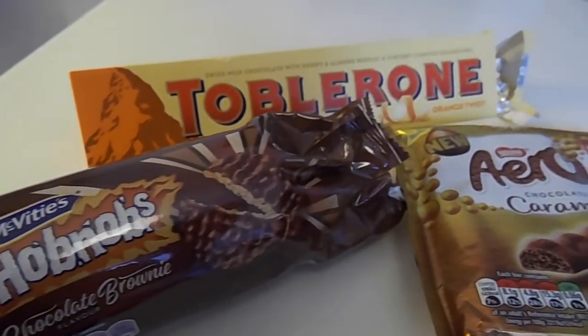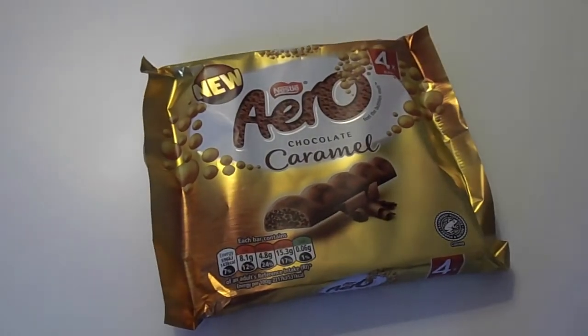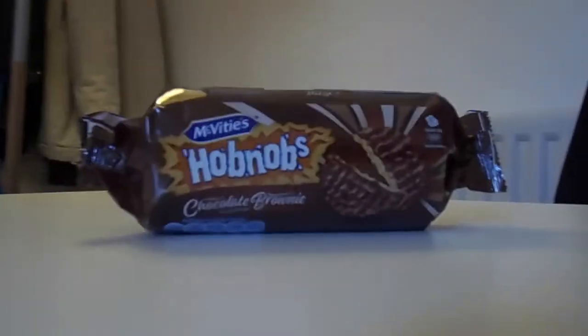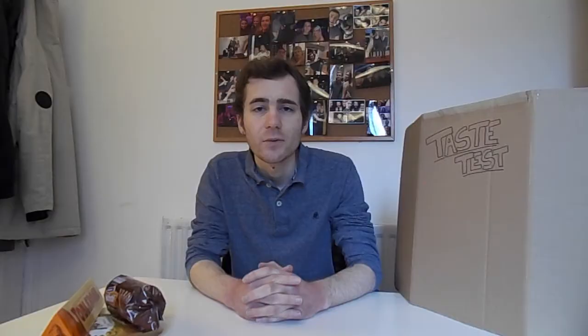Today we have three intriguing propositions on the table and in the interest of absolute impartiality, we will be going through them in alphabetical order, starting with Aero Chocolate Caramel, moving on to Chocolate Brownie Hobnobs, and last but certainly not least, Toblerone Orange Twist. We're doing crucial work here and I really see no reason to delay further, so begin the first taste test.